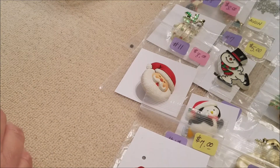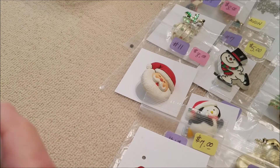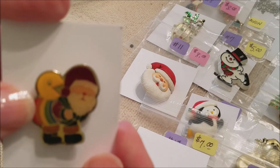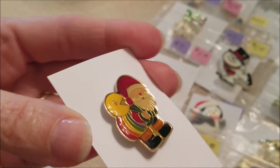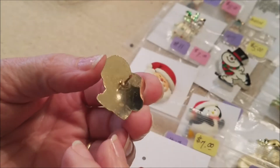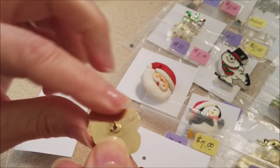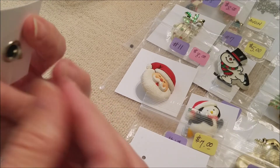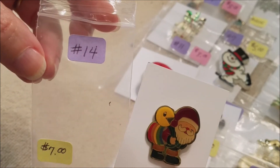Number fourteen is a Santa lapel pin — this one has got to be 1980s or early 80s because he's got Pac-Man in his sack! It has that enameled resin coating on top — you can see the shine. It is gold tone. I tried to remove a sticker but I didn't want to take the finish off, so I left it. It's been wiped down with an alcohol pad. Number fourteen is seven dollars — the Pac-Man Santa lapel pin.